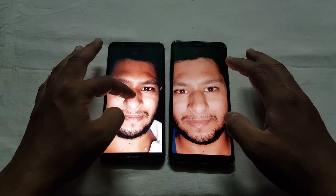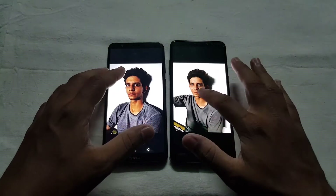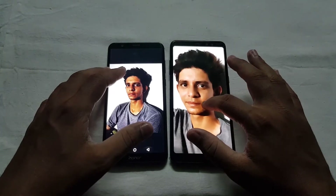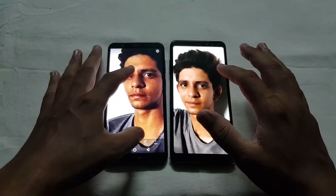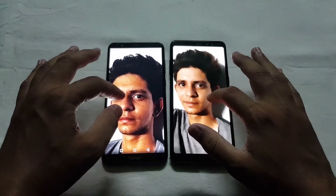These pictures are taken with the rear cameras in artificial light, and the quality is very nice on the Samsung because the colors are almost balanced and more natural than the Honor. So in terms of rear camera as well, the Galaxy A8 Plus wins.